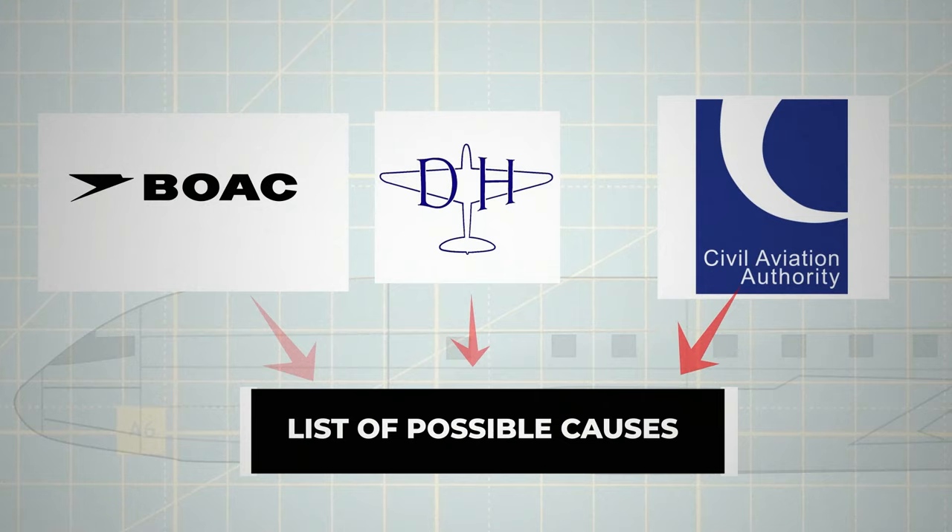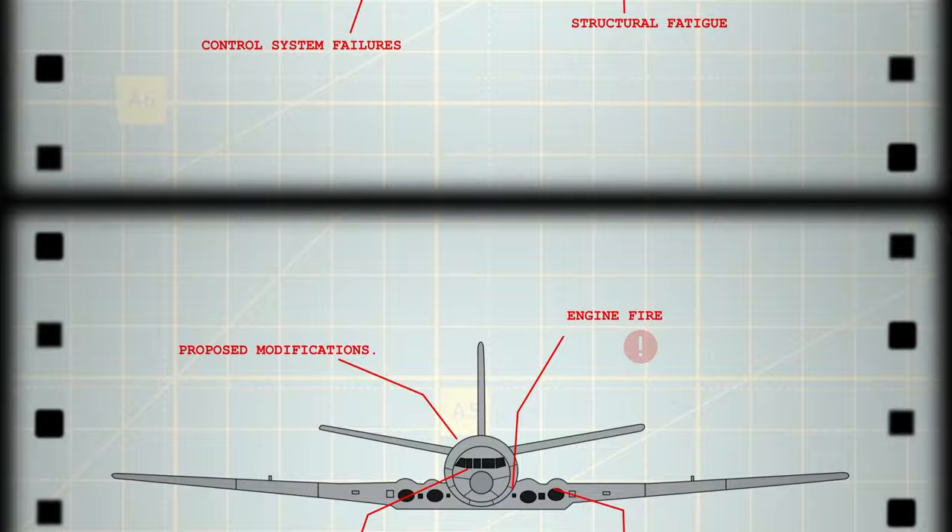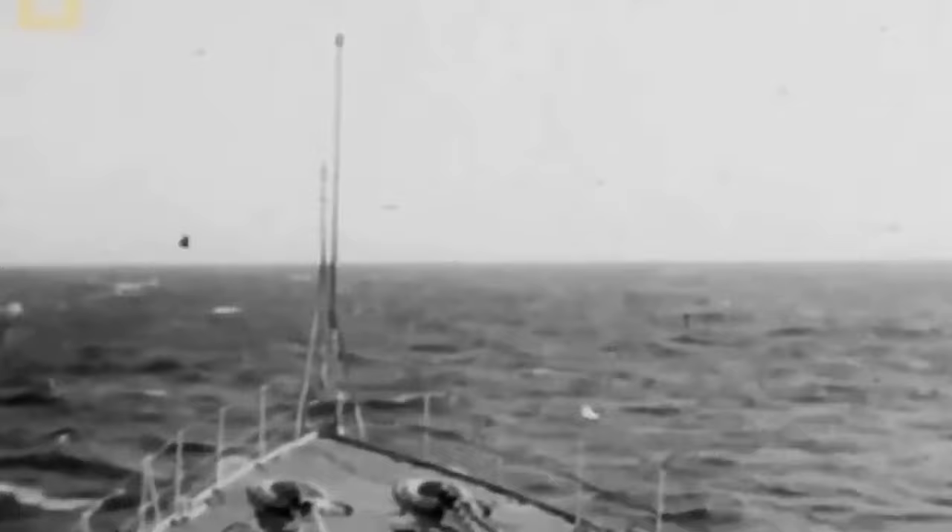They compiled a list of possible causes, ranging from control system failures to structural fatigue and engine fire, and proposed modifications. De Havilland, focusing on wing fatigue, discovered cracks in a test fuselage, but the fuselage skin's fatigue was underestimated.